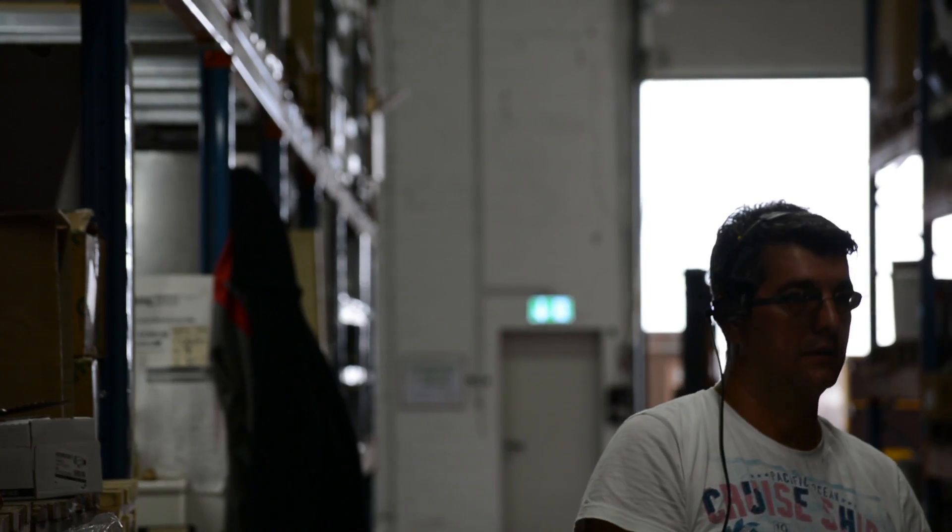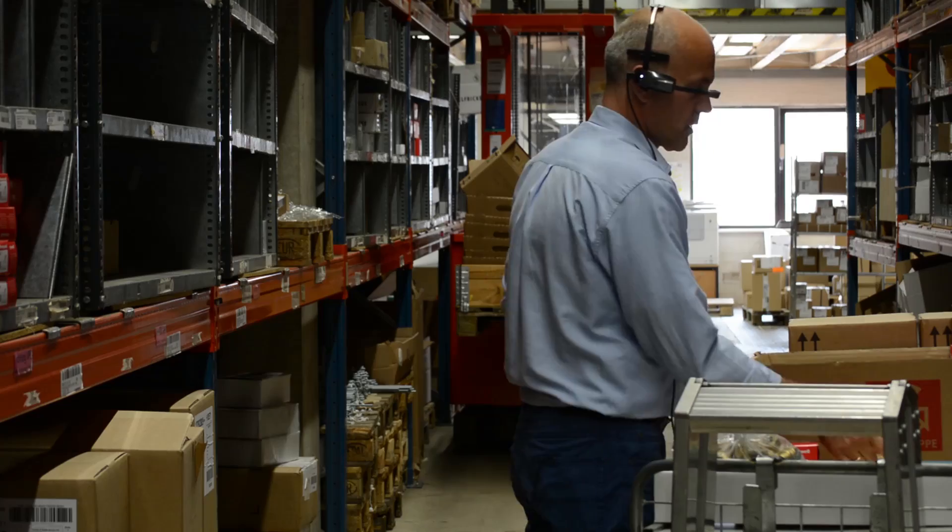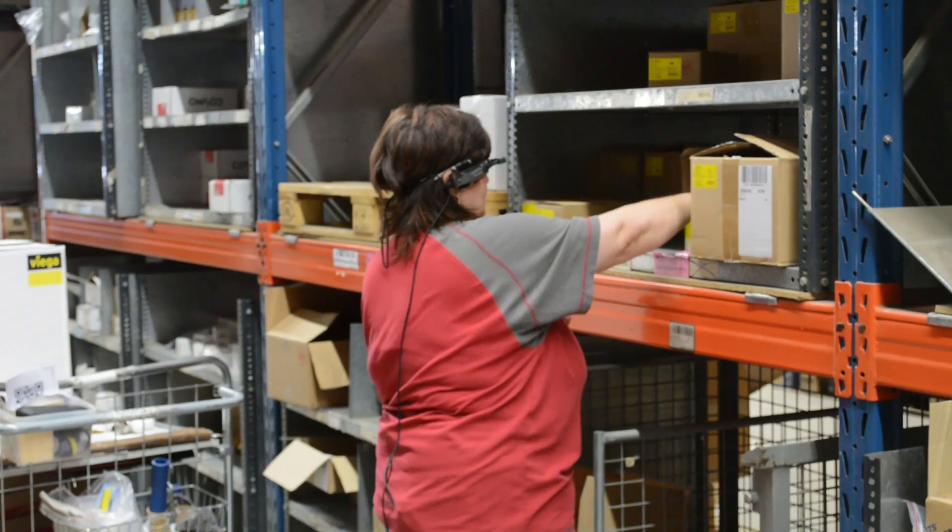Xpik is known as an innovative pick-by-vision solution for hands-free order picking using smart glasses. Many international organizations have already deployed Xpik successfully into their order picking processes.